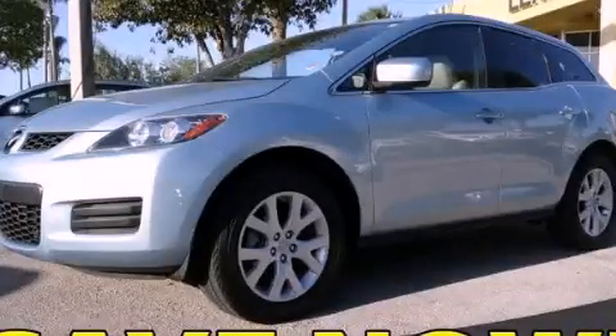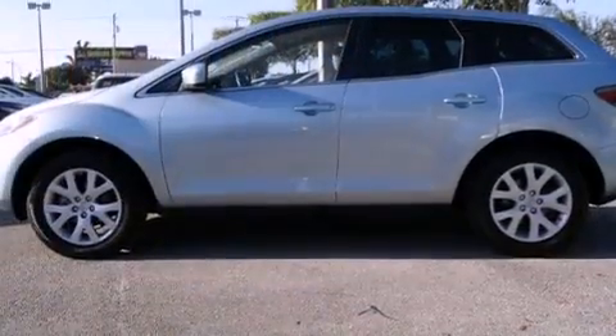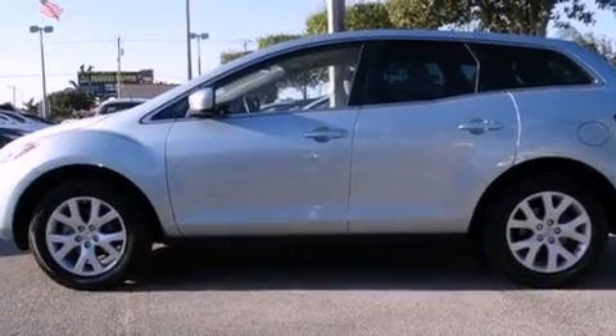This is a 2007 Mazda CX-7, a car-like ride in space like an SUV. It has a four-cylinder engine and an automatic transmission.